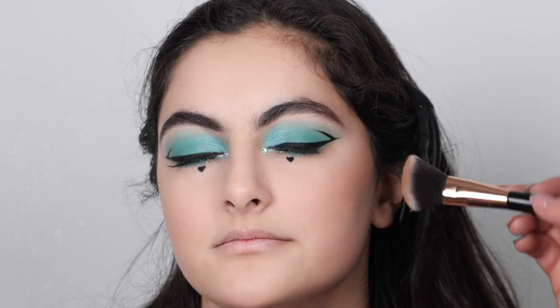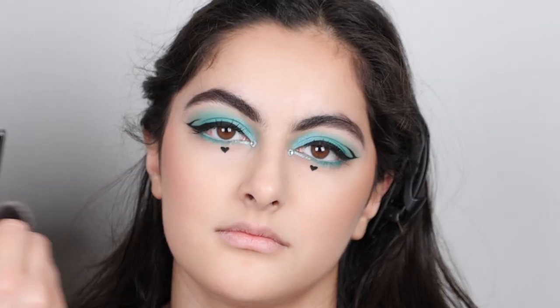We've warmed up my face with contour, put it on my jawline and my cheekbones, put blush on my cheeks, and then highlighter on the highlighted points of the face.